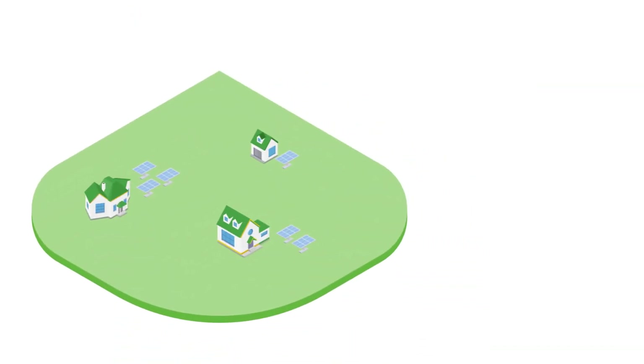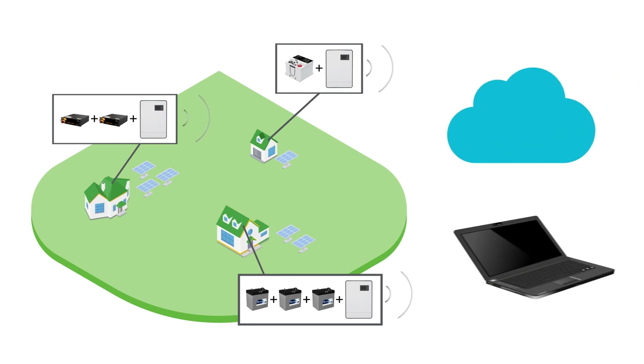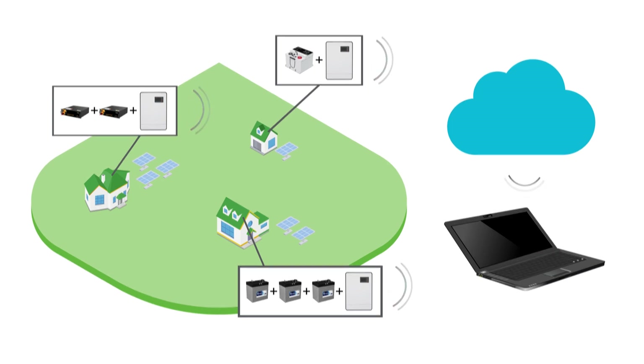LINK2 also facilitates remote system monitoring. LINK2 reports the status of your Discover Energy Storage System over the inverter's local network to the cloud data monitoring services offered by multiple brands of off-grid inverter systems.